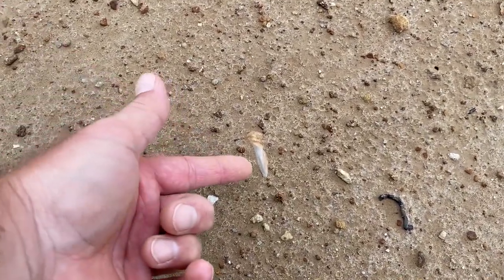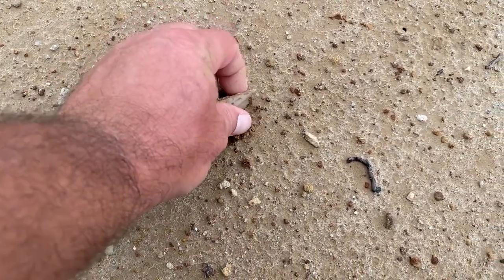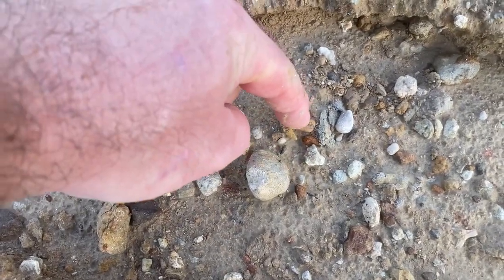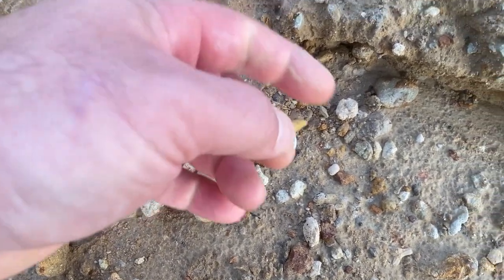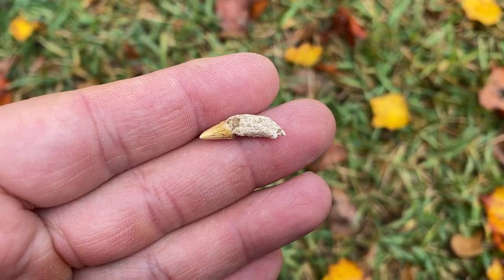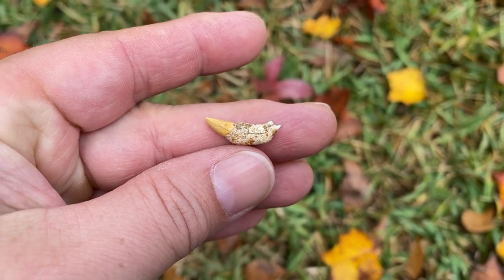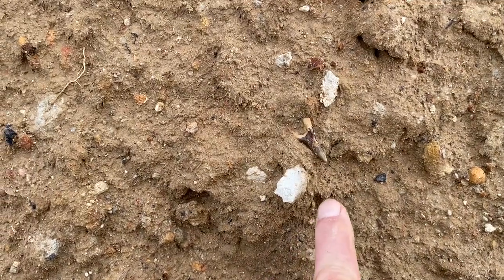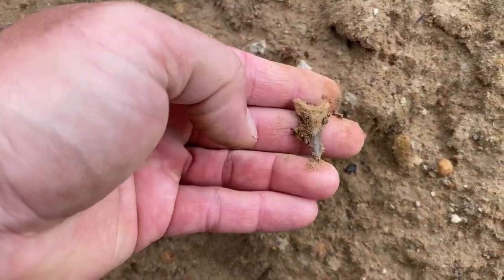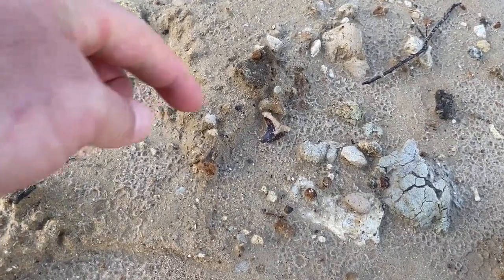There's a tooth just barely poking out, could be a nice one — oh it's not though. More fields to walk. Little dolphin tooth right here, cute little dolphin tooth. That's a healthy size hemi. Bottom tooth.